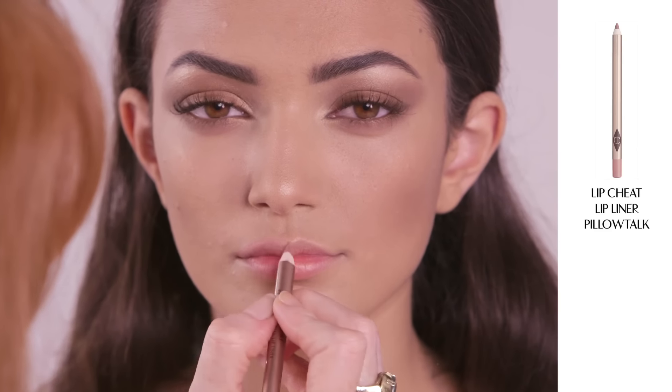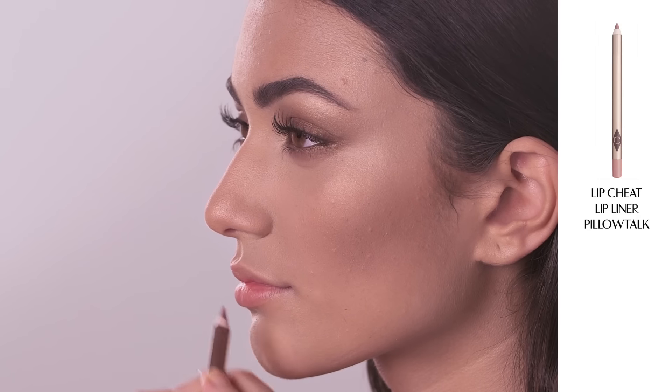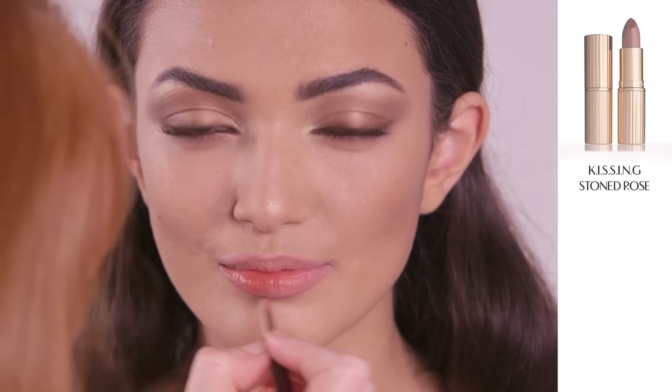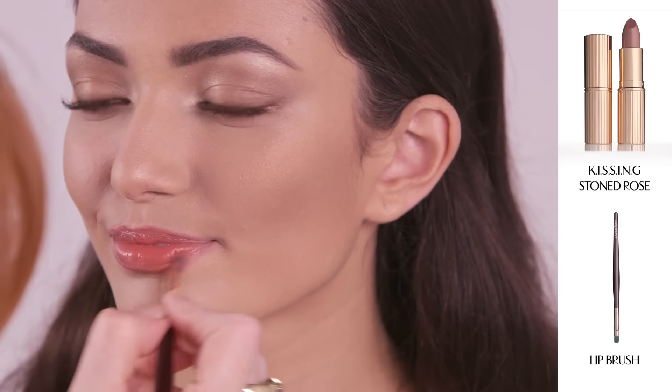Next outline your lips using my Lip Cheat lip liner in Pillow Talk — it's a barely there natural lip colour. Fill in your lips with my KISSING lipstick in Stoned Rose using my square tip lip brush.